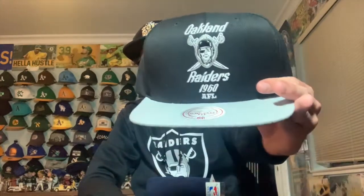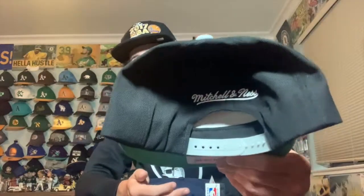I also got an Oakland Raiders hat — it's the black version. I actually already have the gray version from 2020, and this is basically the opposite colorway. It says 'Oakland Raiders AFL 1960' with a cool 1960s logo. It's a Mitchell & Ness cap — one of my favorite brands for hats — and I really like the design. I think it'll go well in my collection.